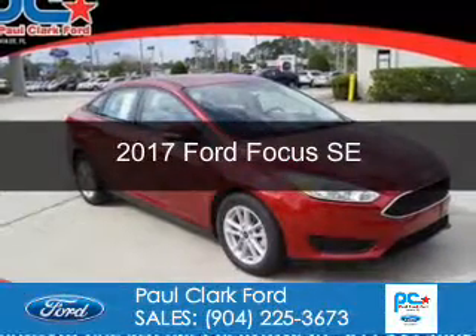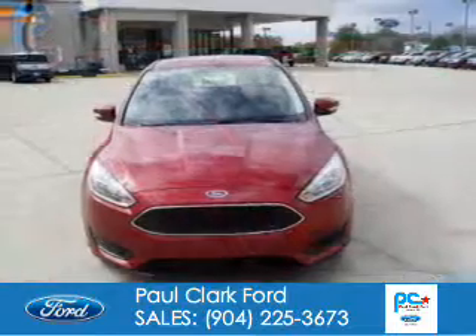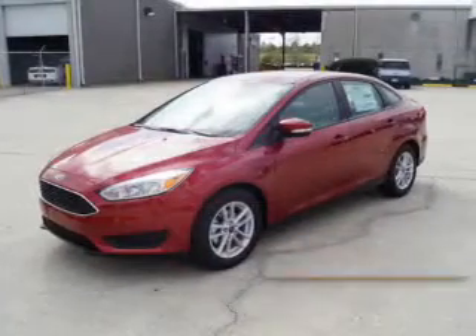This is a new 2017 Ford Focus. It's powered by front wheel drive, a 2 liter 4 cylinder engine, and a 6 speed automatic transmission.